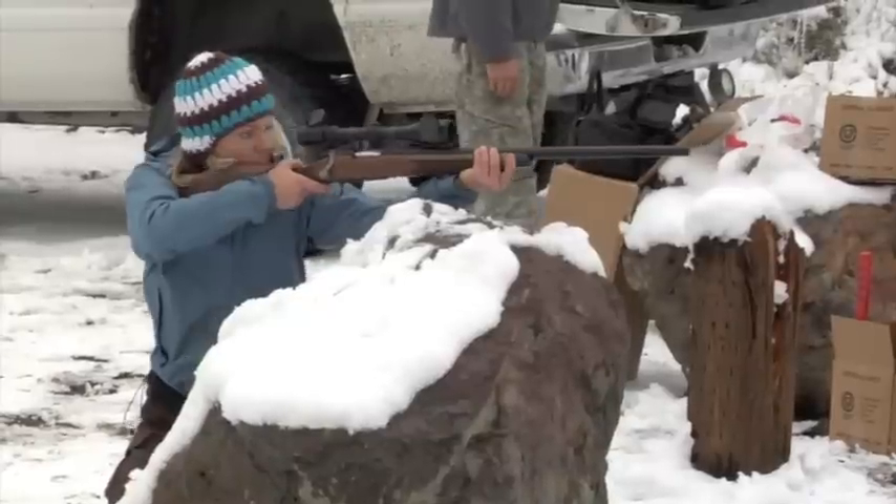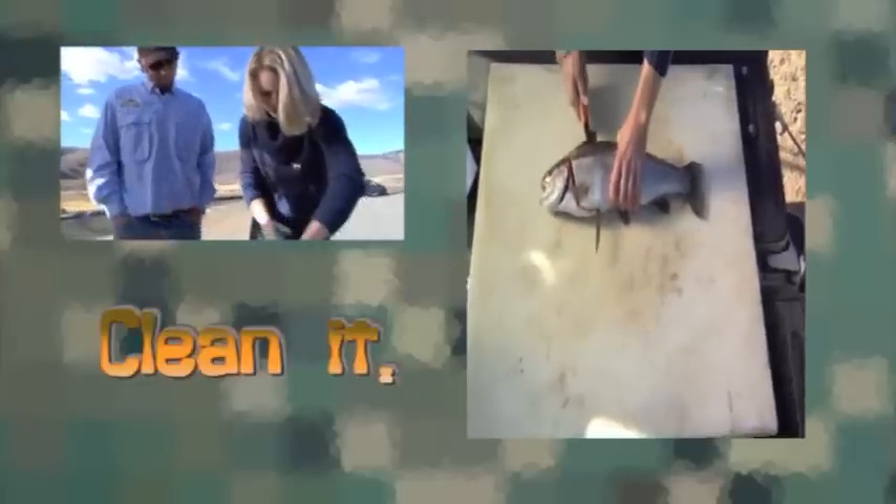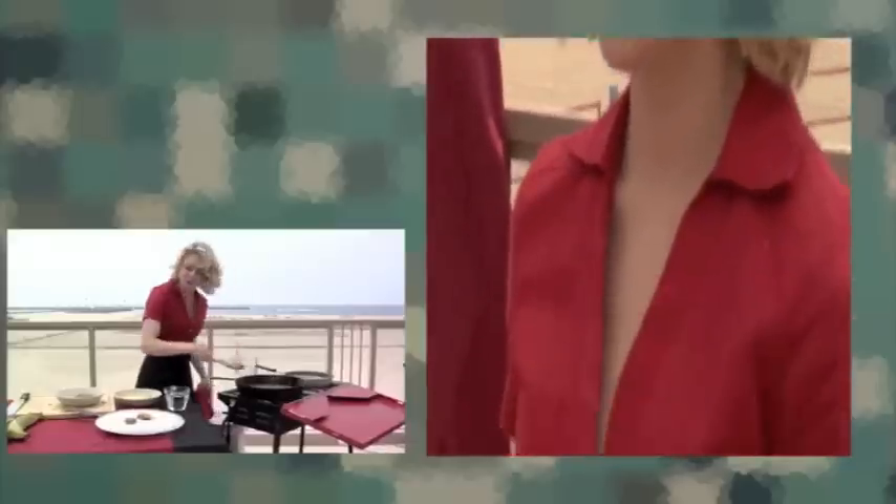Don't need no frozen food from no supermarket aisle. We got Mother Nature's bounty, babe, we'll get our grub out in the wild.